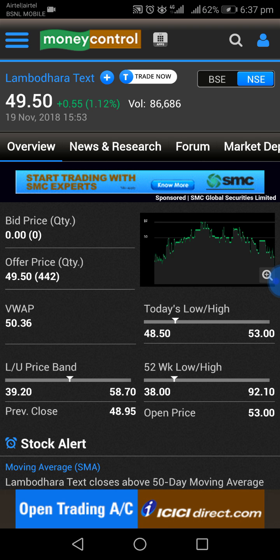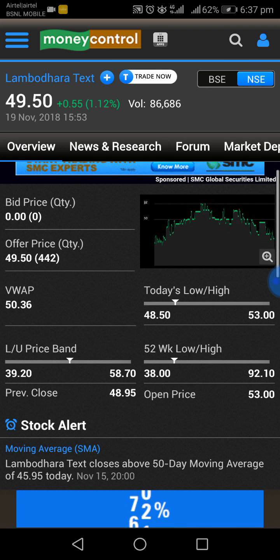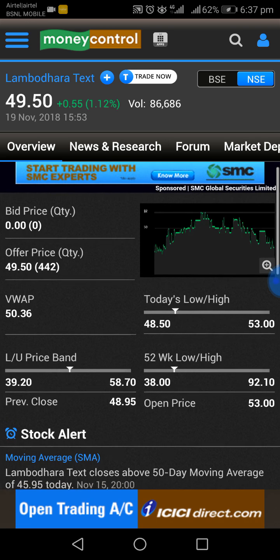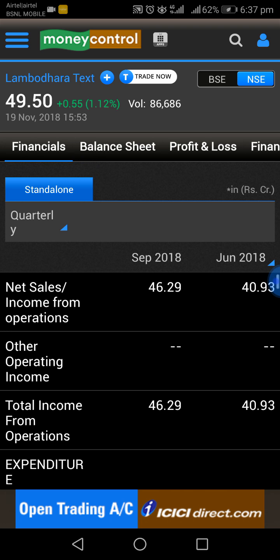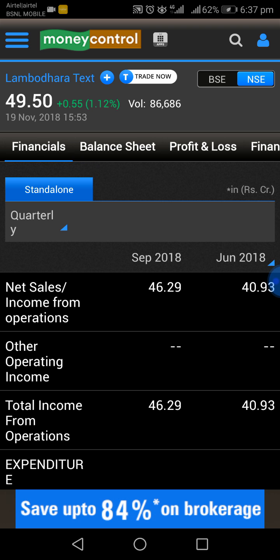Now we will talk about the financials: sales up 18% for H1 FY19, profit before tax up 55% for H1 FY19, and profit after tax up 41% for H1 FY19.